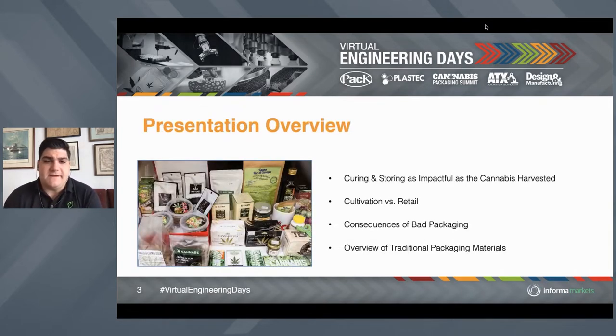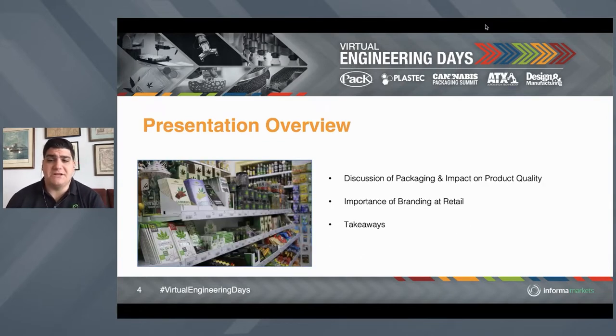I'm going to talk about a few things today that I think are essential for anyone to know before they enter the cannabis business from a packaging decision-making standpoint. I want to cover curing and storing and how that's just as impactful to the cannabis as the way it's grown, and how impactful it is to the bottom line and health of your business and brand. I want to talk about cultivation versus retail packaging, consequences of bad packaging, traditional packaging materials and their pitfalls, packaging impact on product quality throughout the life cycle, and finally the importance of branding at retail.